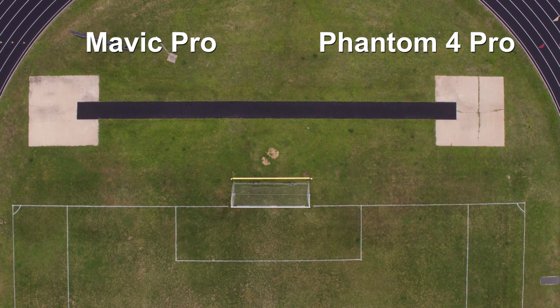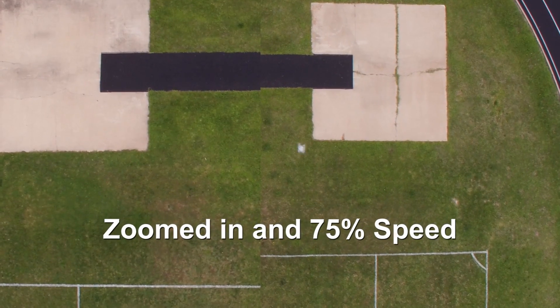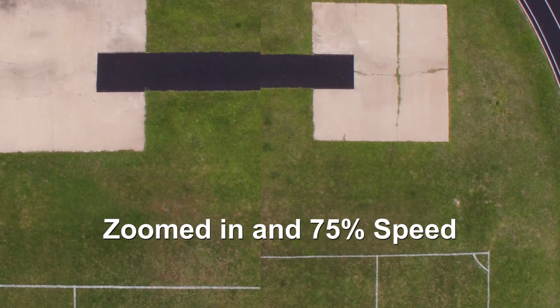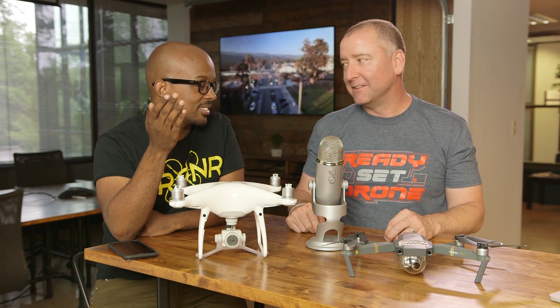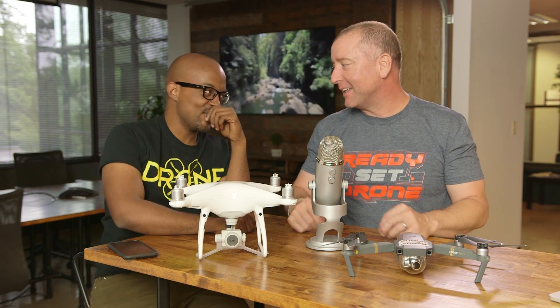You see the white streak go by, and if you look on the left side of the screen you'll see the little black dot go by. You can clearly see it — the Mavic — and those are actually our nicknames: the white streak and the little black dot.